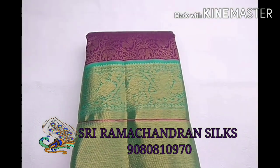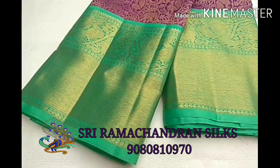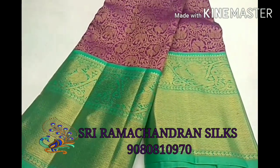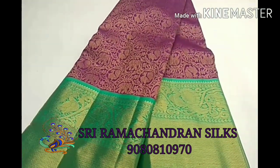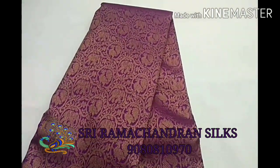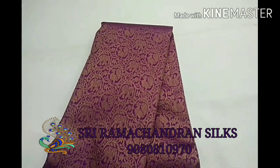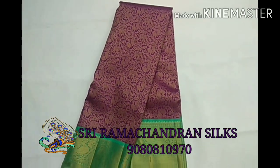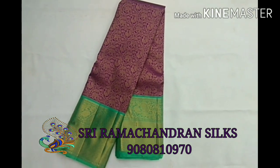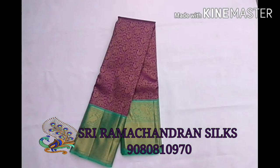In that border we have woven a yali with annanpakshi motifs in kodi type design. The body always has a vanalangaram design with the annanpakshi motif and ellipand. It looks very unique and elegant. For any queries about this saree please contact me on my number 9080810970.